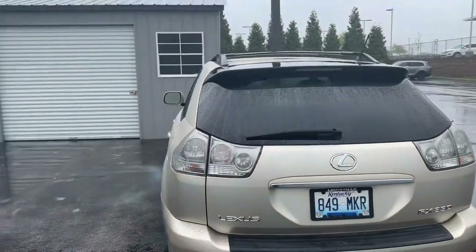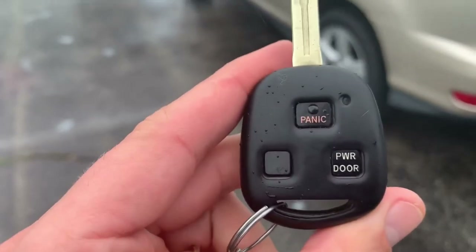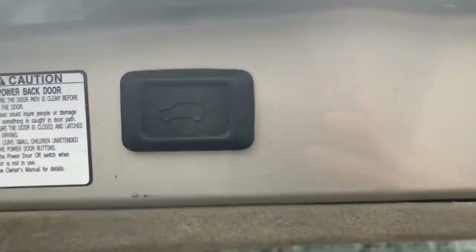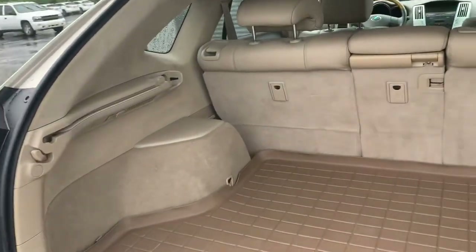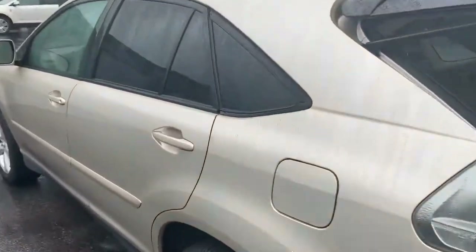It does have an automatic trunk, and there's actually a button on the key where you hold it in and the trunk automatically goes up. Hit that button right there and it goes down. Nice and spacious, and they got it nice and cleaned out. Take a quick look in the back.